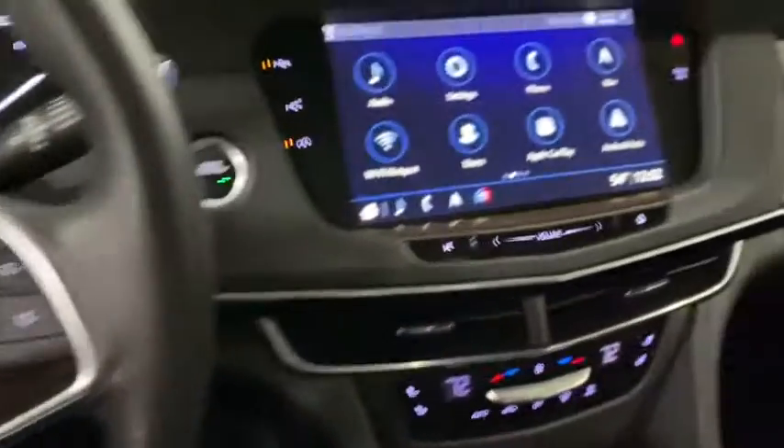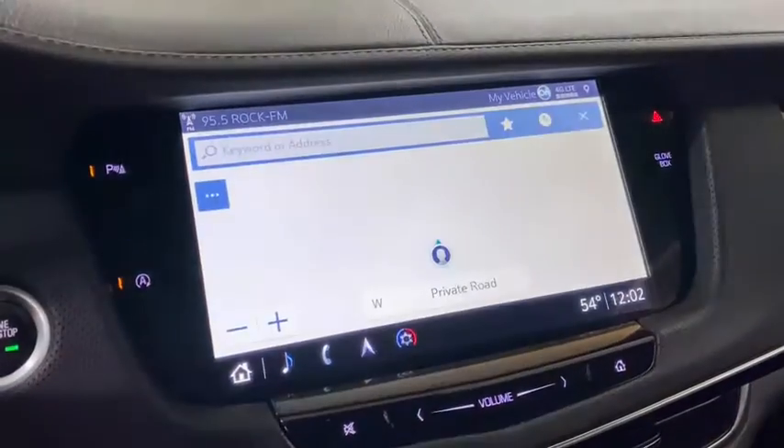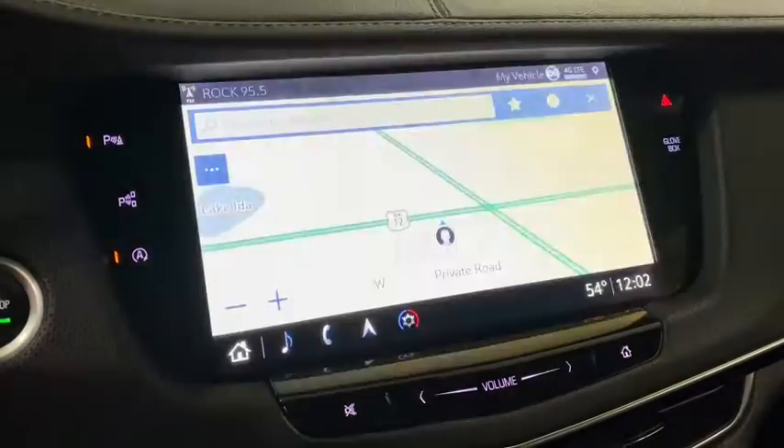Here are some of this vehicle's great options: navigation system, power passenger seat, traction control, air conditioning, dual airbags, and leather-wrapped steering wheel.